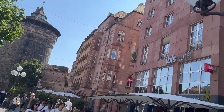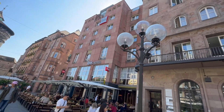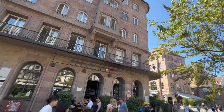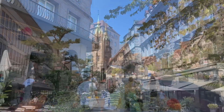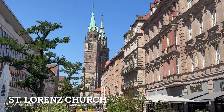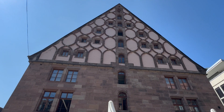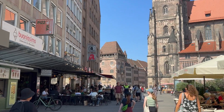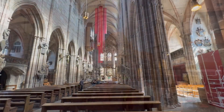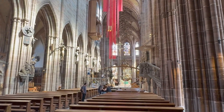Nuremberg feels more Bavarian than Berlin — maybe because it's in Bavaria and Berlin is not. But this is what I think of when I think of Germany. That is St. Lorenz Church back there. I want to see that. There's a cool-looking brick design on that building. The church appears to be under construction.